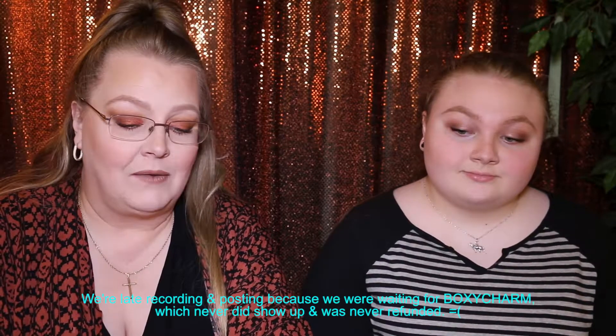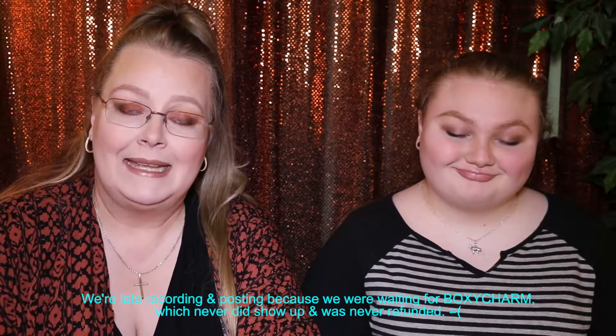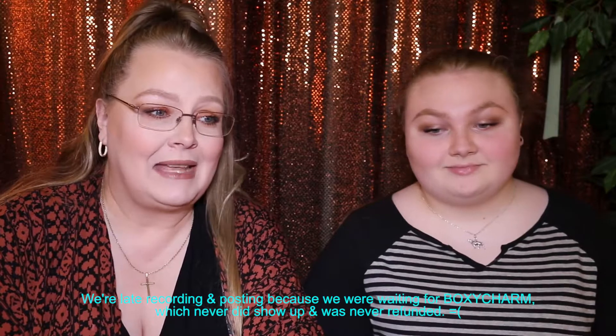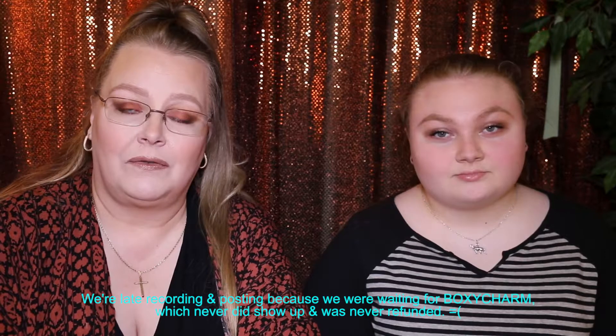Hello everyone and welcome back to our channel. Today we are starting a series showing you our June subscription service box bags. We were going to do head-to-head comparisons, but Boxycharm still isn't here — end of the month and we have no Boxycharm. So rather than hold off even further waiting, we're just going to do these individually. Today we're starting with Ipsy, so if you're interested in seeing what we got and what we think of it, stay tuned.